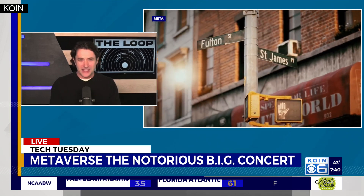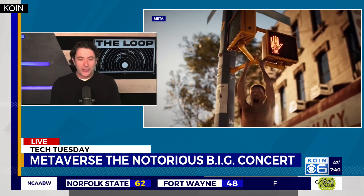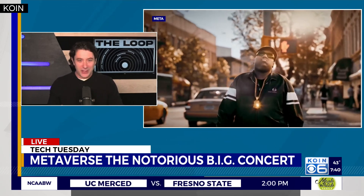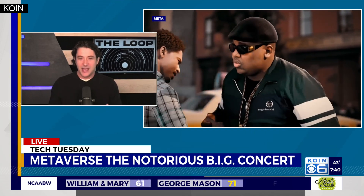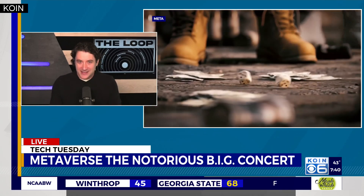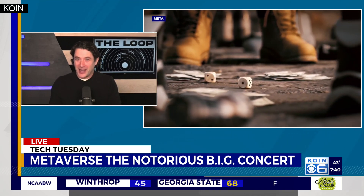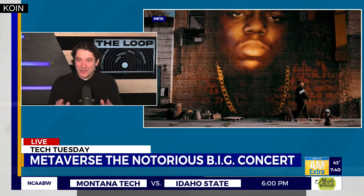Then it goes into a concert where supposedly it's going to look like the Notorious B.I.G. standing right there next to you. The concert is also going to feature Diddy and the Lox — a bunch of nineties people are going to be in this as well. It's part of this move they want for more experiences in VR. Are we going to have more like this? Is it basically going to be the new hologram concert — VR concerts of avatars of people? It launches on December 16th.